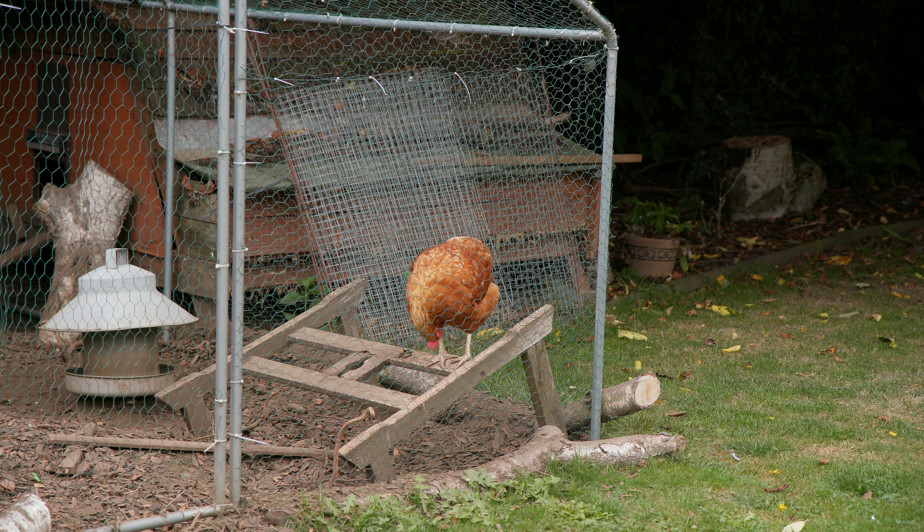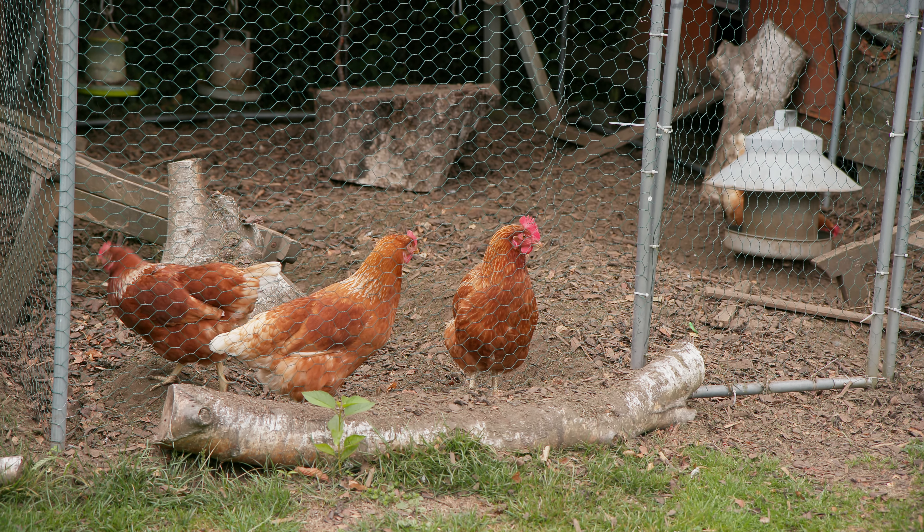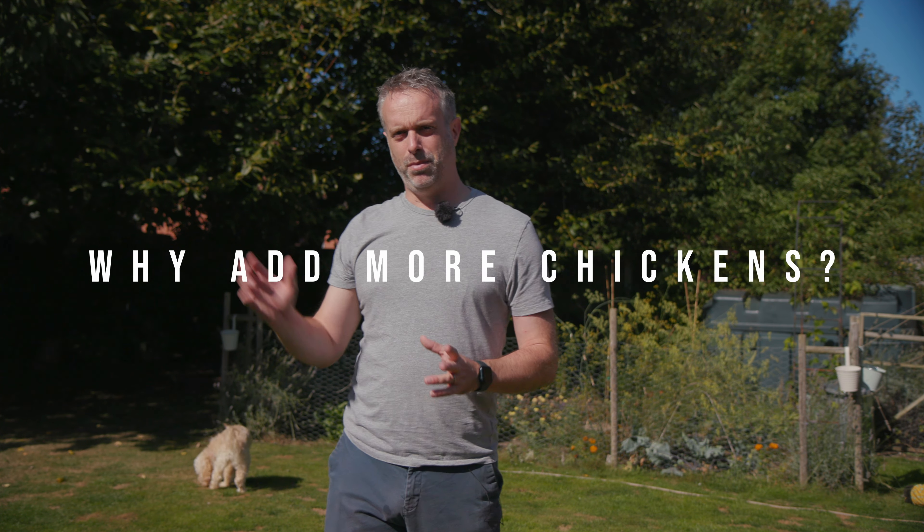In this video we're going to cover off some of the things to consider when you're getting new chickens and looking to grow your flock. I think it's important to decide why you're getting more chickens before you go and get them, because it can be a little bit disruptive to the flock that you've already got.